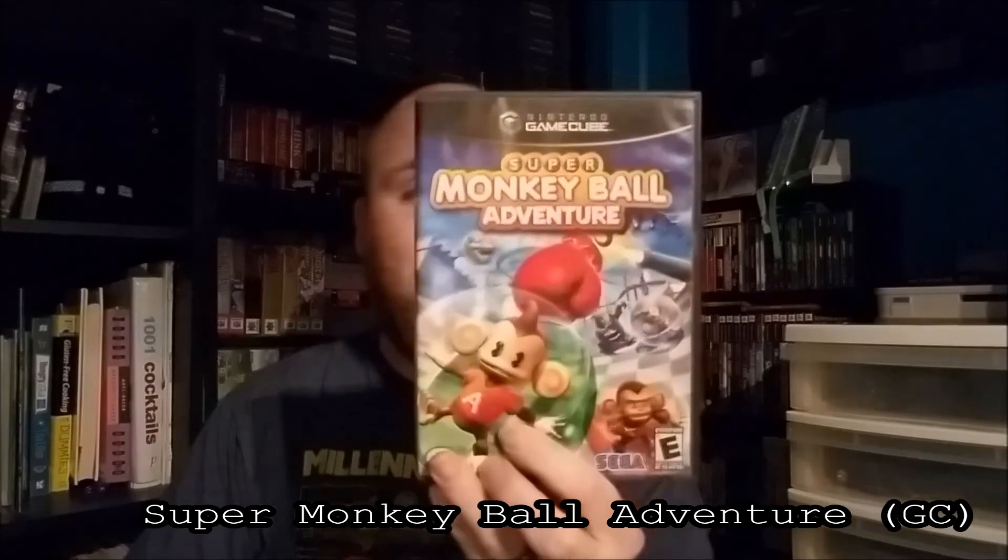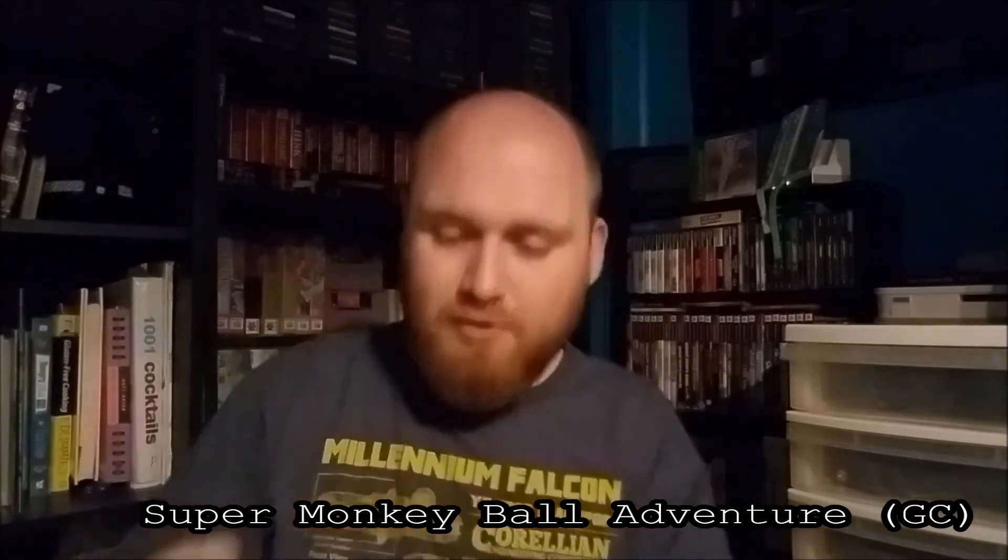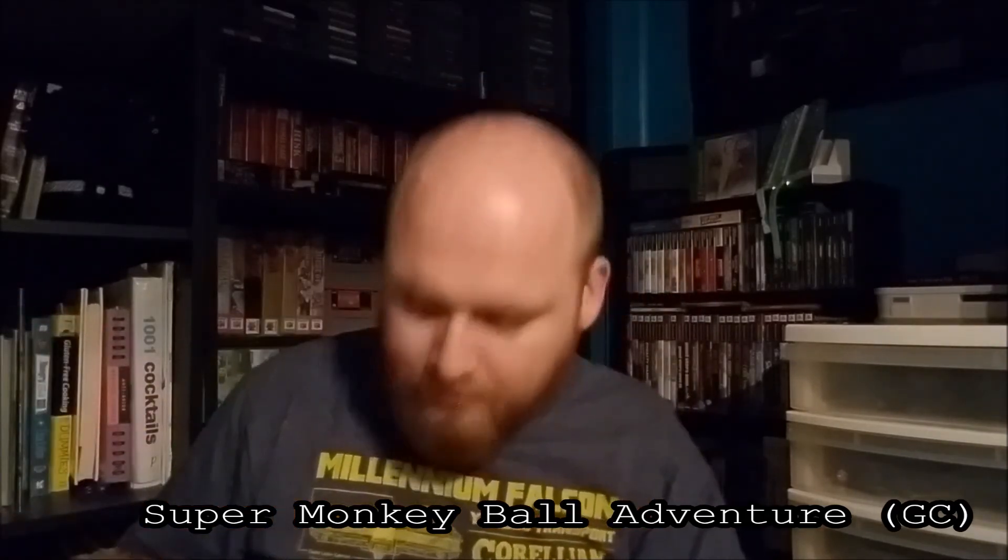I should have one more in here. This feels like it's got to be a GameCube game — and it is: Super Monkey Ball Adventure for GameCube. These are awesome games; they've got a lot of mini-games. I've never played this one before but I've definitely seen some gameplay on it, and this one is complete — we've got the disc and the manual.